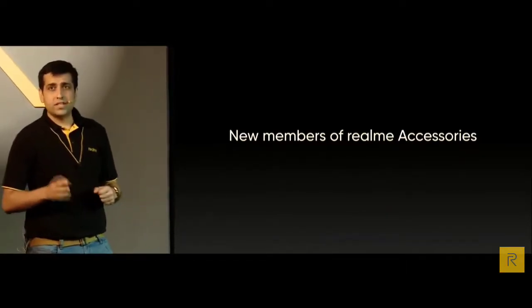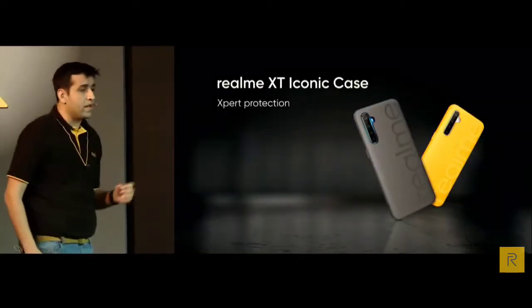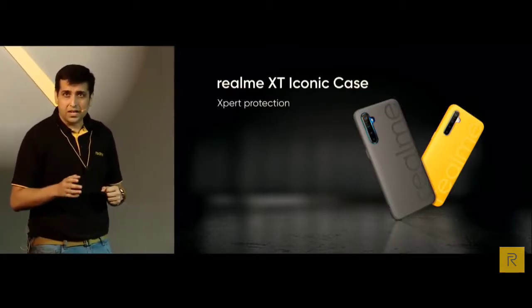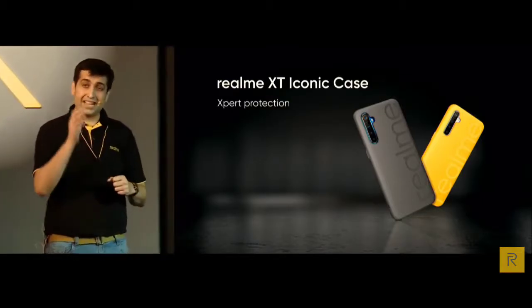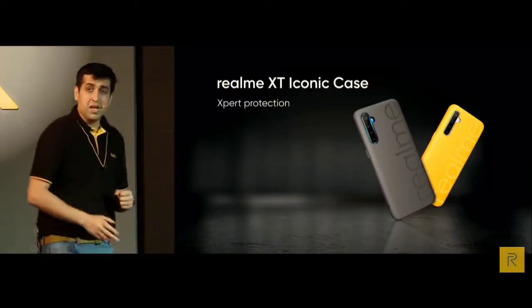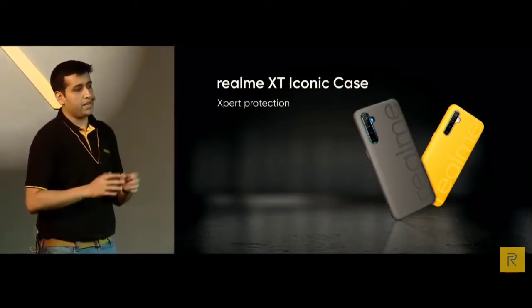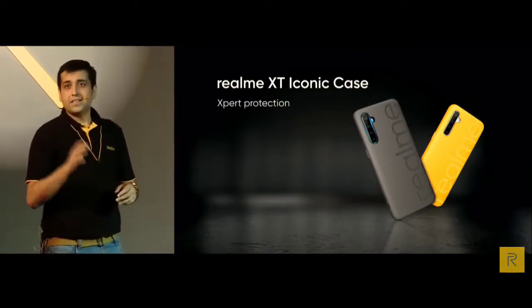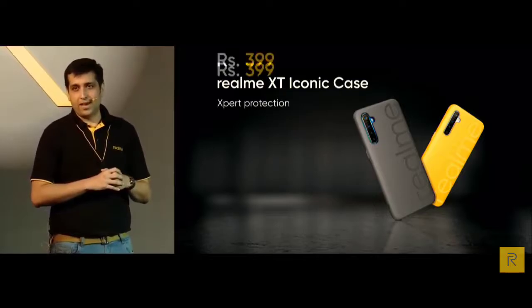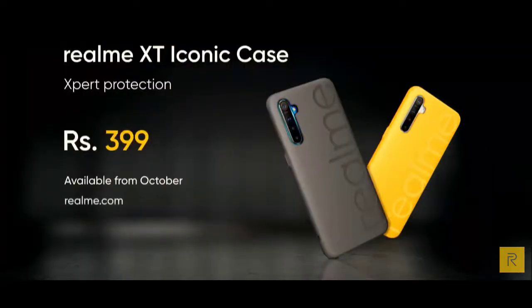As we launch the 64MP Quad Camera Expert Realme XT, we have designed the all-new Realme XT iconic case, precisely matching all the detail parameters of the Realme XT phone body to provide the best all-rounded protection rather than any third-party cases. The price of the Realme phone case will be 399 rupees, available soon on realme.com and in offline stores nearby.